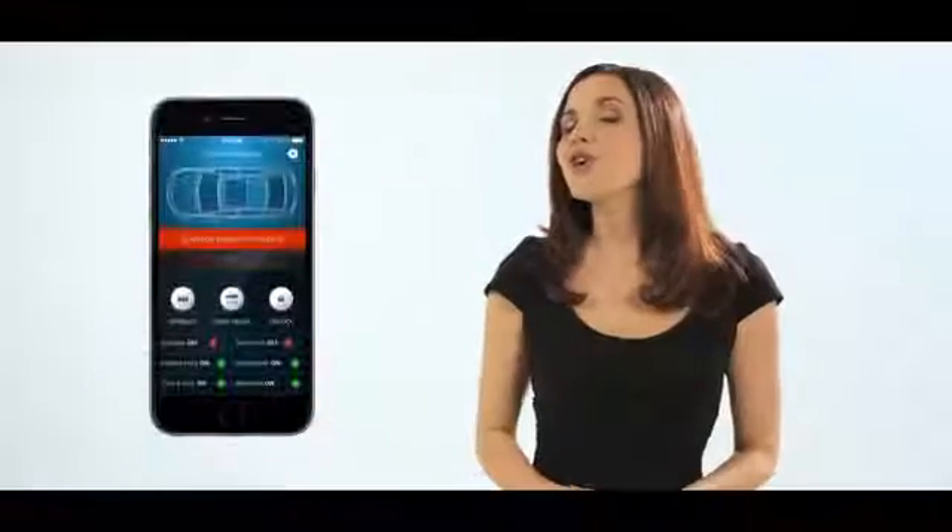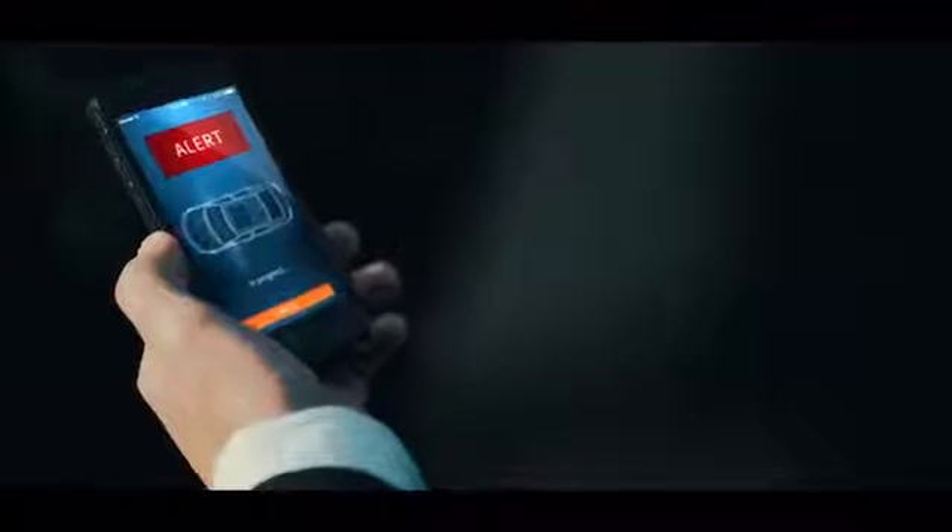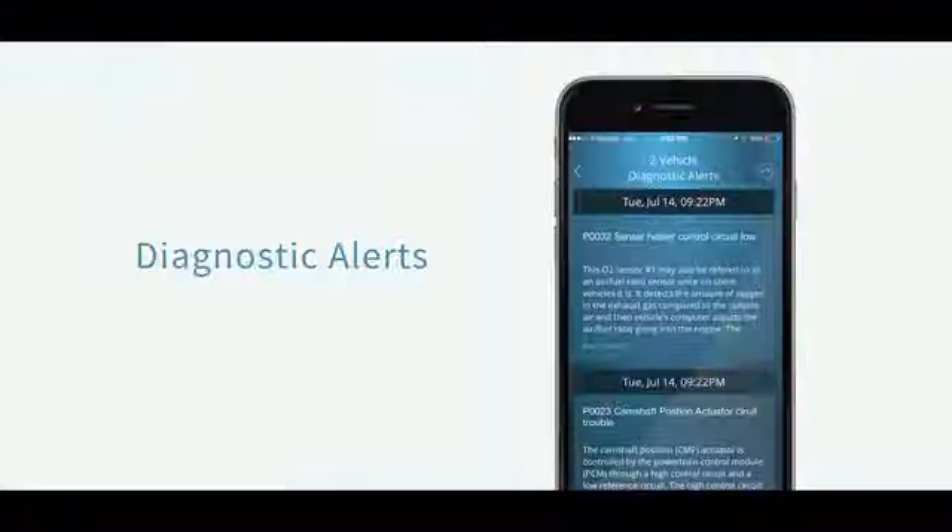Sooner or later, we all face the dreaded check engine light. Wouldn't it be nice to know your car has a problem before the warning light came on? Voyo constantly scans your car for problems using advanced diagnostic software. If a problem is detected, Voyo provides you with more information and reference codes on the problem. Unlike other systems that only talk to a few of your car's computers, the Voyo app talks to almost every computer in your car and can read codes typically only seen by your car dealer.